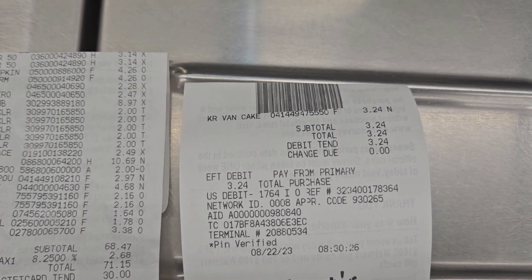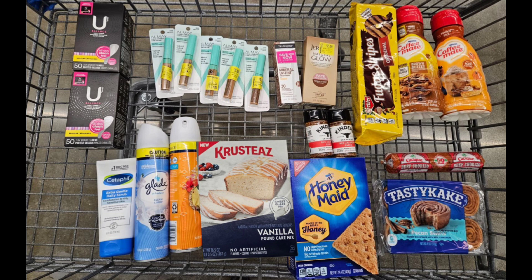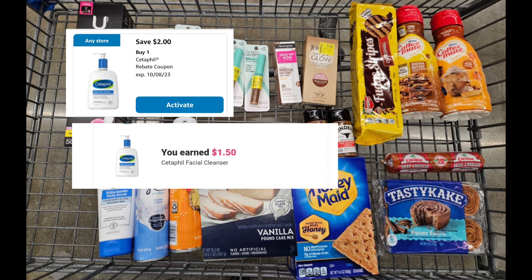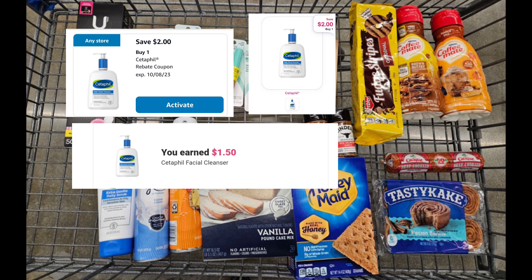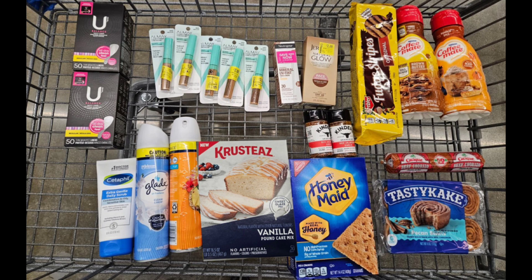Looking at my receipts — I picked up the lemon pound cake by mistake and had to return it and pick up the correct one. She gave me $2.97 cash back and I purchased the correct vanilla pound cake, so be mindful of that. The Cedar Feel is priced at $8.97 — ibotta is giving back $1.50, Shopmium and Alexa have two dollars, plus Swagbucks, leaving my final cost at $1.47.